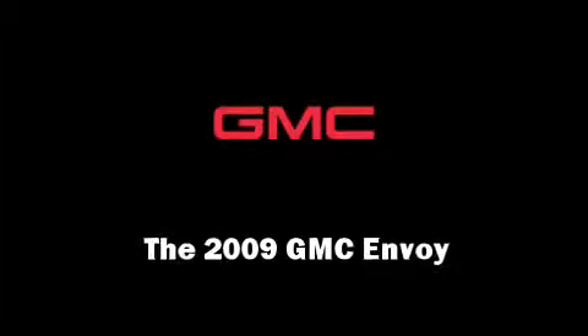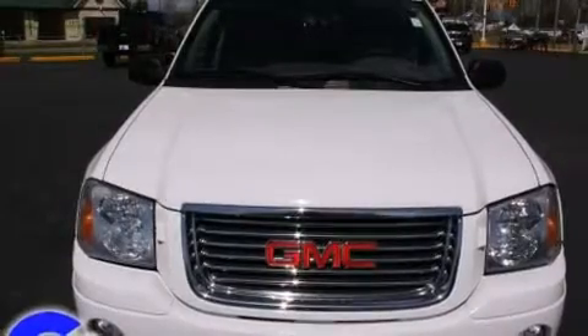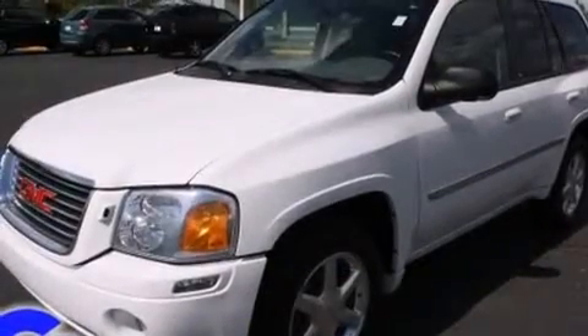Here's a great deal on a 2009 GMC Envoy. It features four-wheel drive capabilities, a durable automatic transmission, and a refined six-cylinder engine.